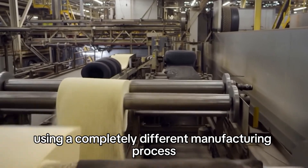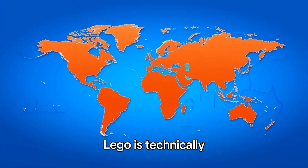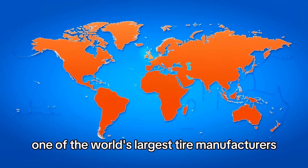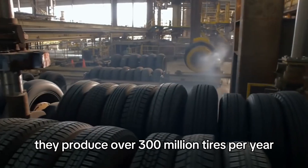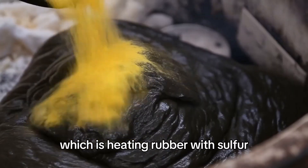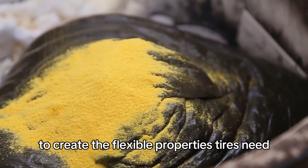Lego tires are made from actual rubber using a completely different manufacturing process — vulcanization, heating rubber with sulfur to create flexible properties. Lego is technically one of the world's largest tire manufacturers by number of units, producing over 300 million tires per year.